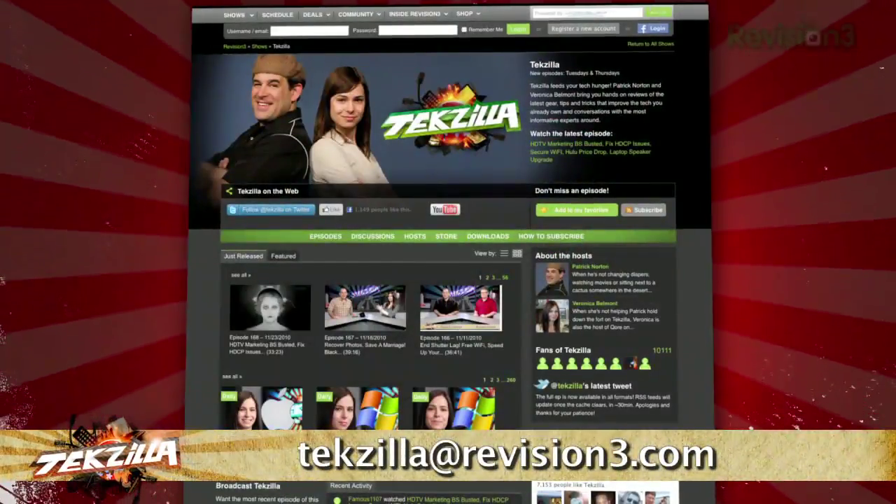So if you need a super easy way to make your desktop more friendly to the higher ups, try Camouflage today. Now do you have a tip, hint, or trick you'd like to share? Let us know — email us at techzilla@revision3.com.